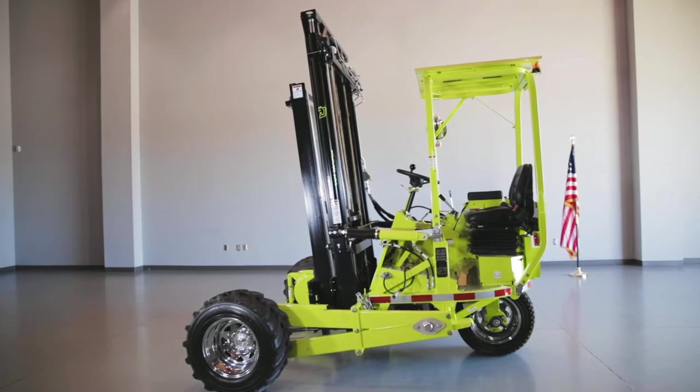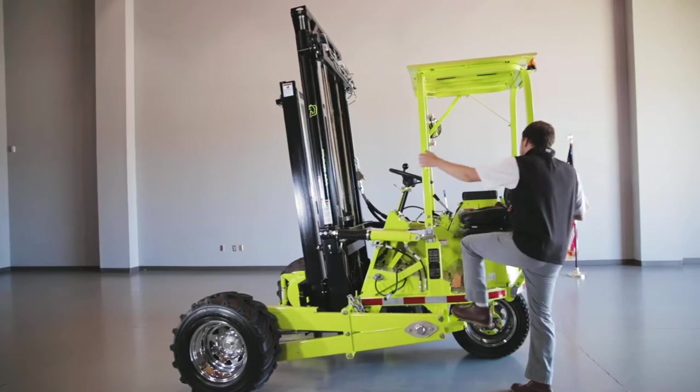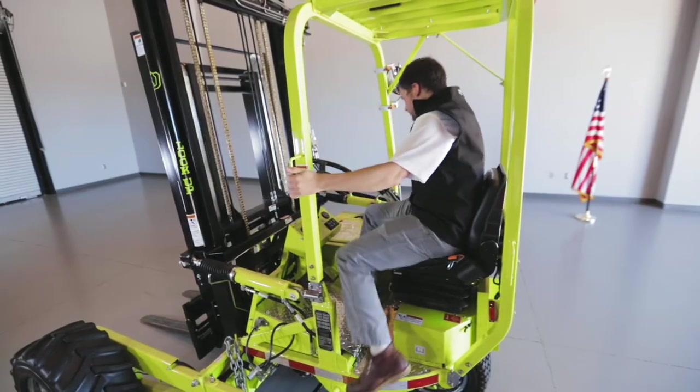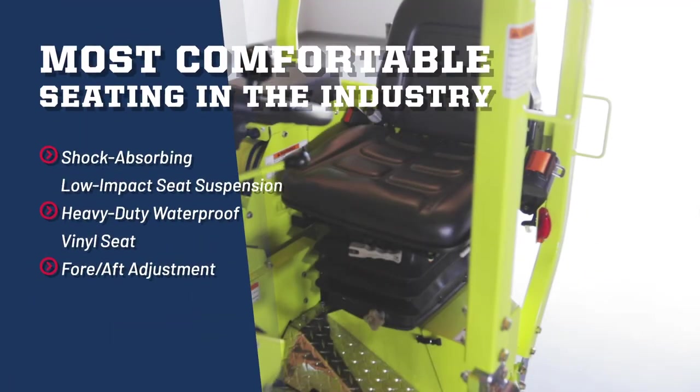With Donkey Forklifts, hard work never felt so good. Designed with comfort in mind, each forklift comes standard with the industry's only shock-absorbing, low-impact seat suspension.